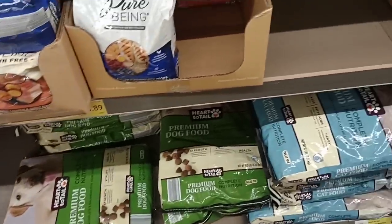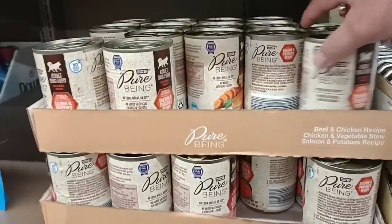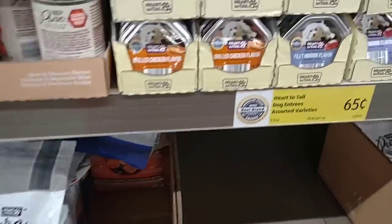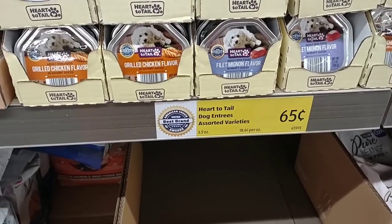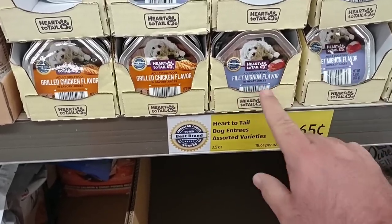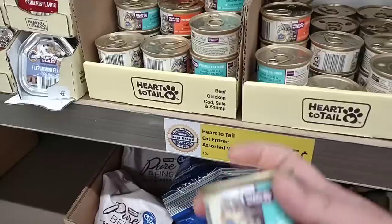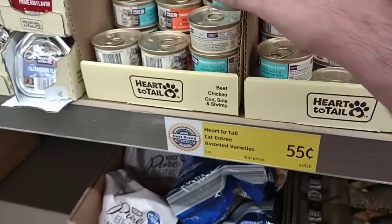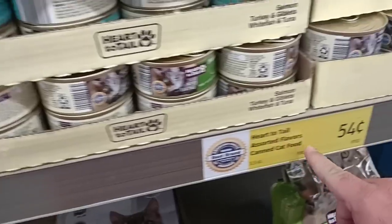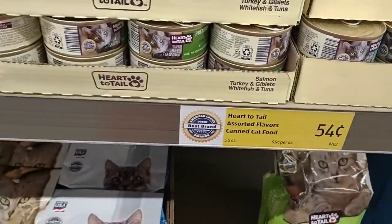Every time I come here they're getting more and more pet food in. They've got some dog food — the Pure Being — $1.79 a can, seems a little pricey. Somebody compared these Heart to Tail packets to the Caesar packets in stores at $1.40 to $1.49. These are $0.65, so you're getting two for the price of one. The Heart to Tail cat entrees did go up from $0.45 to $0.55, and the other one went from $0.38 to $0.42 to now $0.54 a can — becoming less and less of a deal.